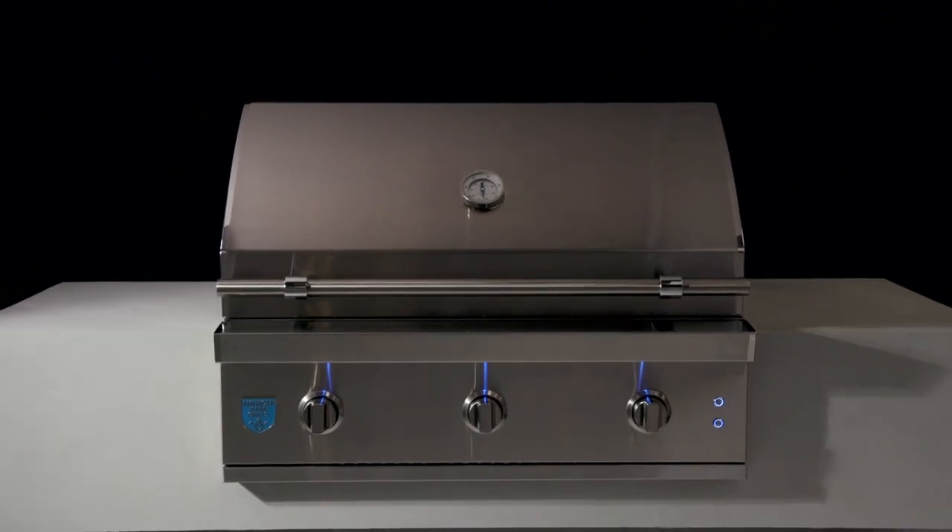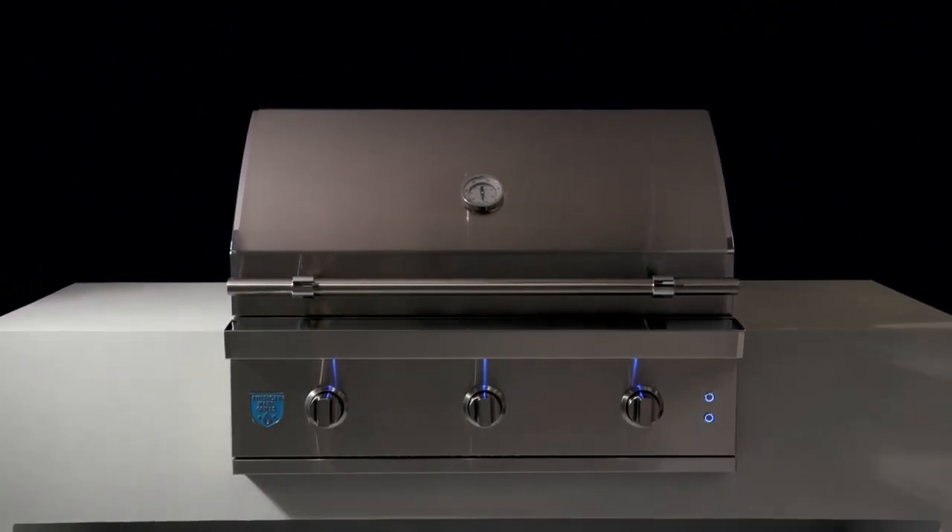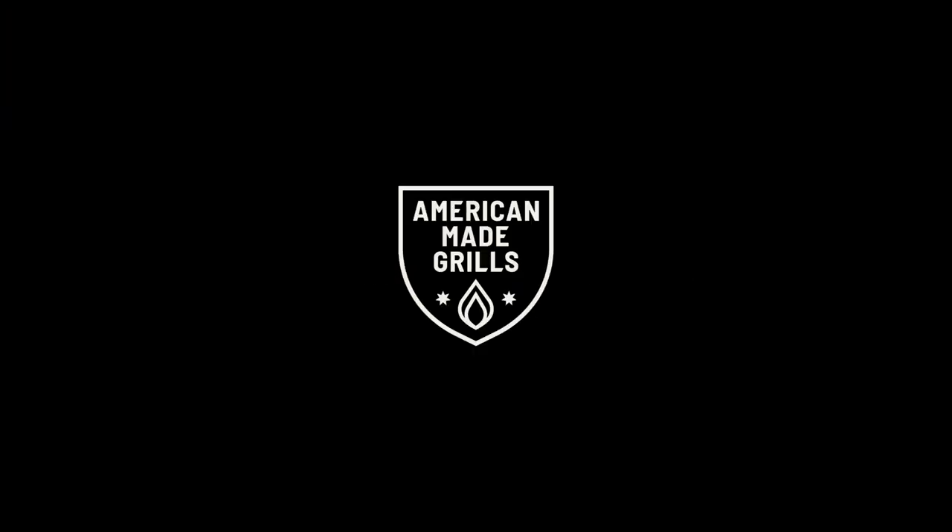Your outdoor cooking experience redefined and American made — the all-new Atlas by American Made Grills.